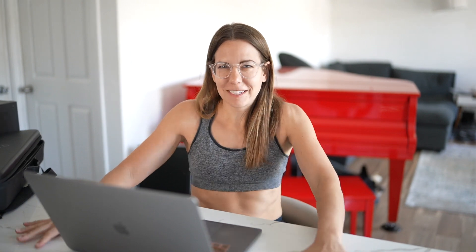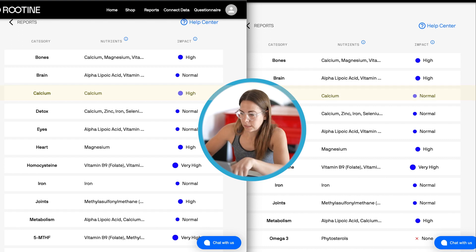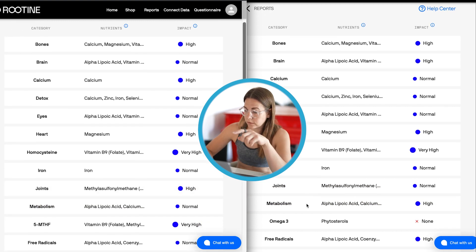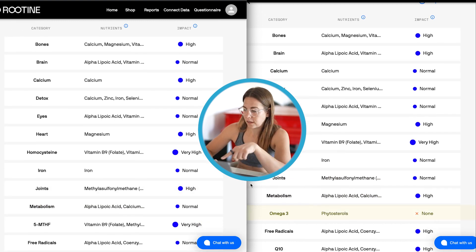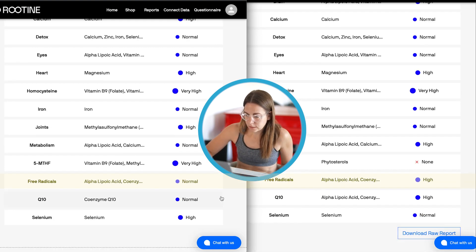Do you think they're actually getting real results from us? Well, I definitely think so. We're gonna find out. Christine's results are in, so we can compare our DNA and blood, and now I feel weirdly exposed. Let's do DNA first - just a high-level look at: are they different? My calcium has a high impact, hers is normal. My joints have a high impact, hers is normal. She's high in metabolism. So we're seeing differences. They are different. It is personalized.